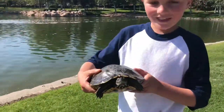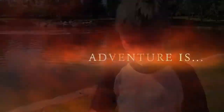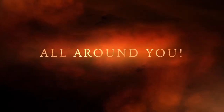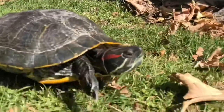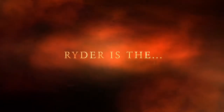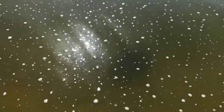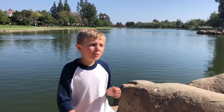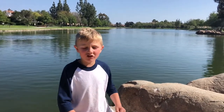Turtle! Where did you get that? I'll run it off. Hi, I'm Ryder the Crawdad Hunter. Today we'll be looking for red-eared snapping turtles.